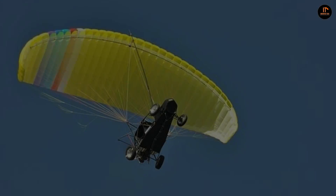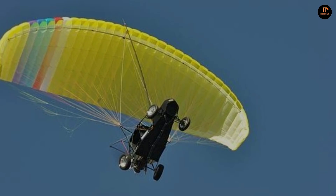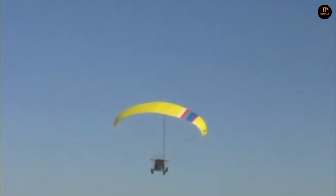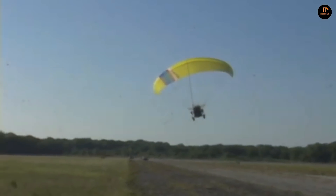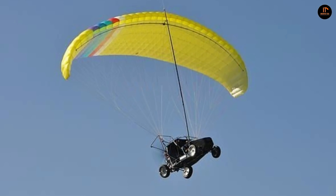When the Maverick is in the air, its electronic fly-by-wire system allows the pilot to steer it with the steering wheel, just like they would on the ground. According to iTech, existing sports pilots can learn to fly the Maverick within 12 hours. In flight mode, it has a maximum payload of 330 pounds.